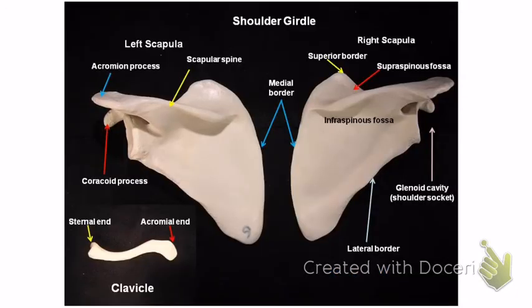The clavicle kind of looks like a rib but is a bit thicker and has two curves. It has a flat end called the sternal end and a curved end called the acromial end. So on the test: name this bone — clavicle. Name this bone marking — acromial end.